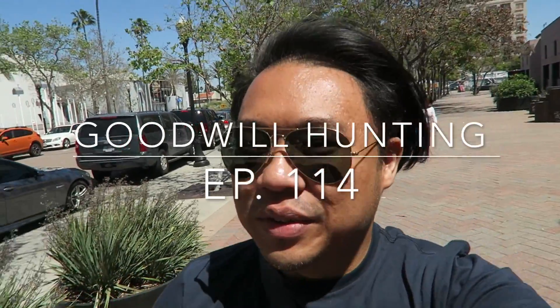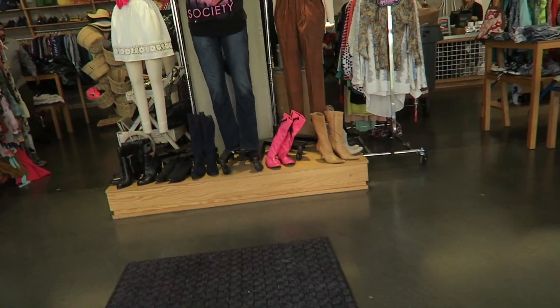Greetings, salutations, YouTube! It's Adrian here. How's everyone doing today? Hope you guys are all doing fantastic. I'm here at the Goodwill. If you guys want to see more thrifting videos, hit the little eye — the window will pop out and you can select the videos for more playlists. But we're gonna go into the Goodwill right now and see what we can find.